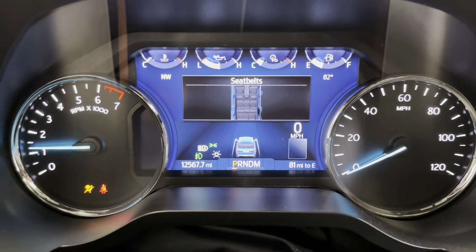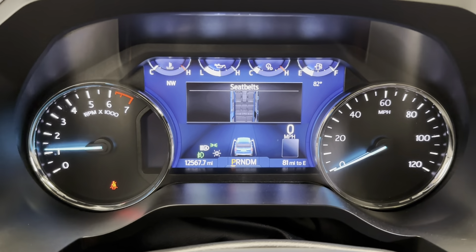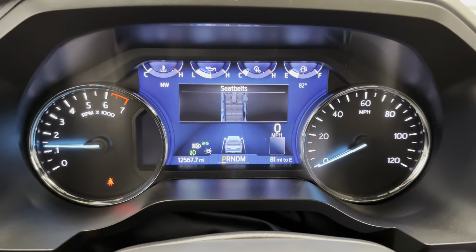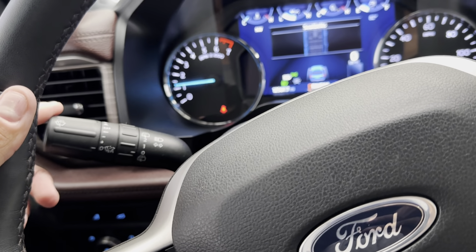It's got 12,567 miles at the time of this video. Let's give it a couple of revs — it seems to be running like a top. Over here on the steering wheel you do have your range-sensing wipers.